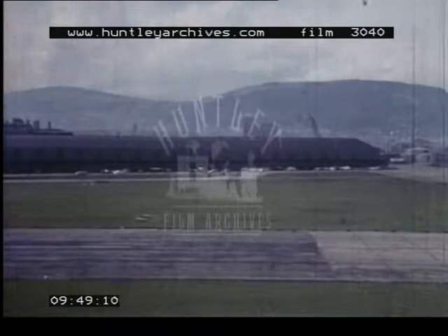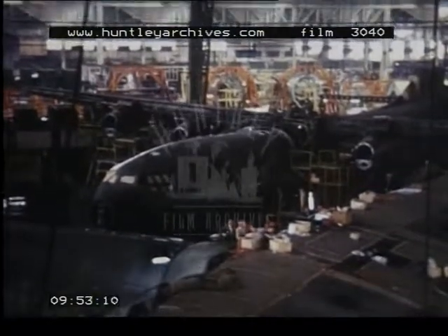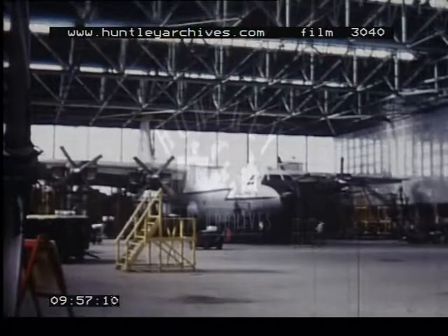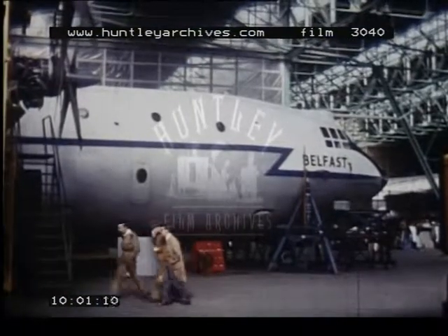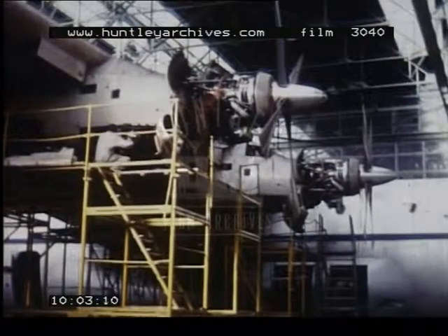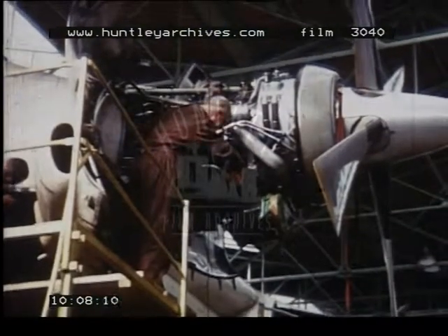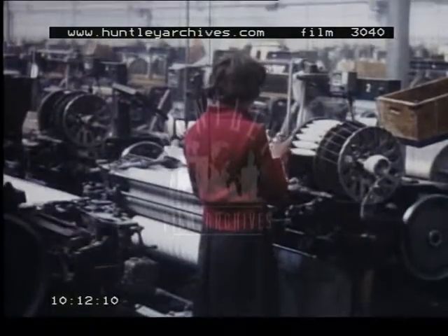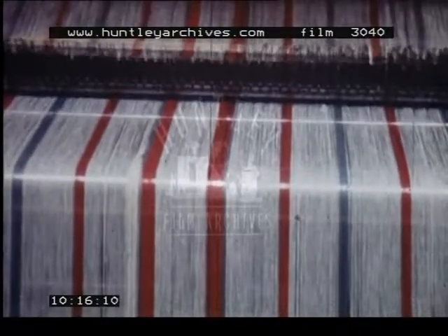On flat ground adjoining the lough, there is a large aircraft factory. Although this industry was established much more recently than that of shipbuilding, aircraft are now one of Belfast's main exports. But the product for which Belfast has long been famous is linen, which is woven in mills, not only in the city, but in towns nearby.